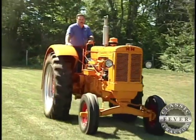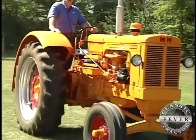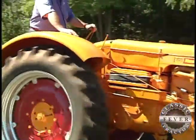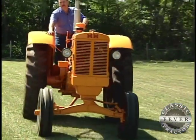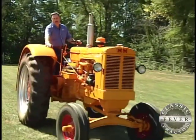It's a four-cylinder, 283 cubic inch motor. It has a very low RPM and it's a great pulling tractor — it really is. Got a lot of lugging power. It'll hang on and pull. You wouldn't believe it.